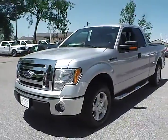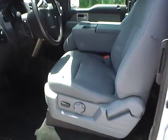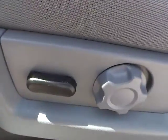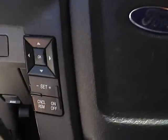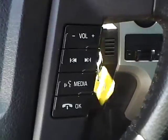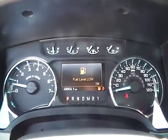Let's take a look at the interior of the vehicle. We have a gray cloth interior. The driver seat, windows, door locks, and mirrors are all in good condition. We also have a multi-function steering wheel with cruise control, audio controls, and Bluetooth connectivity.